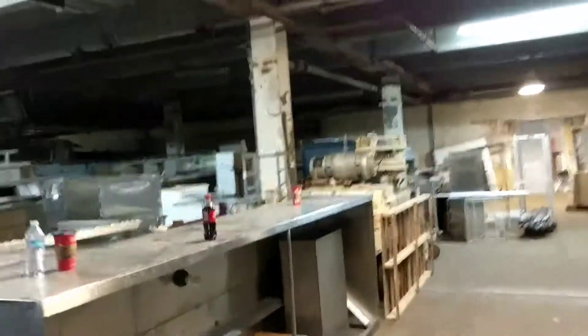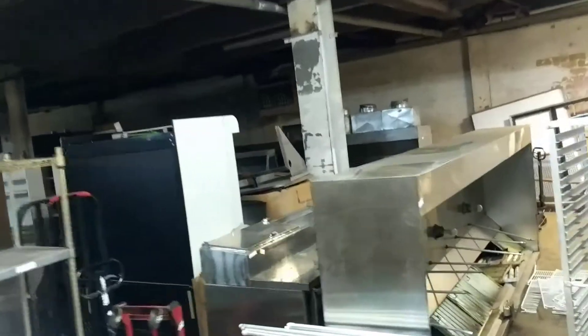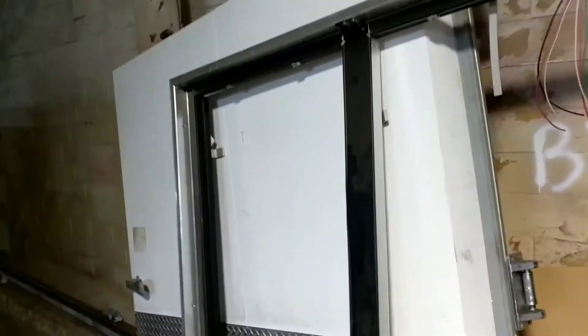This auction will close on October 30th, with removal on the 31st — which is Halloween — and then again on the first. We're doing the basement and the first floor, liquidating probably around 90% of everything inside these bottom two floors. Let me flip the lights on so you can get an idea.